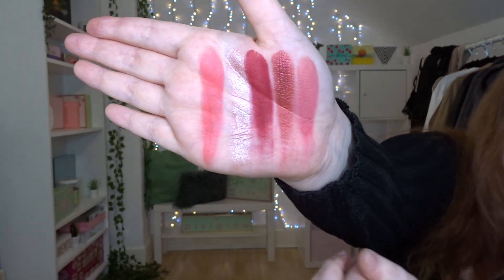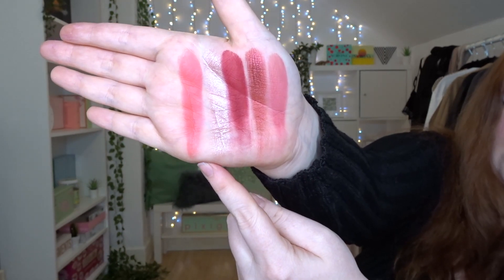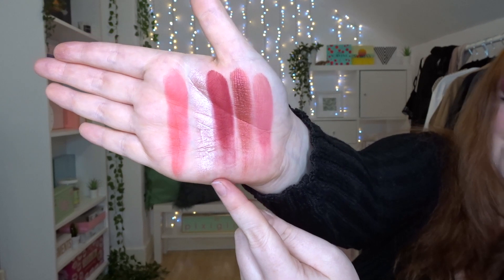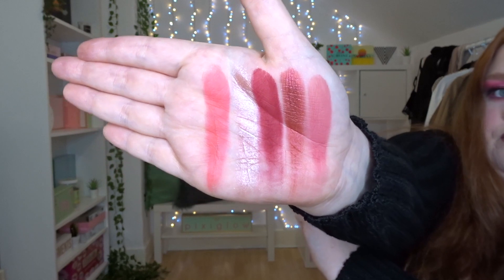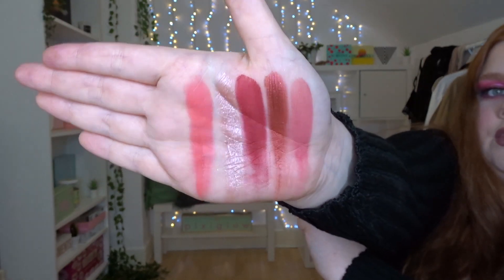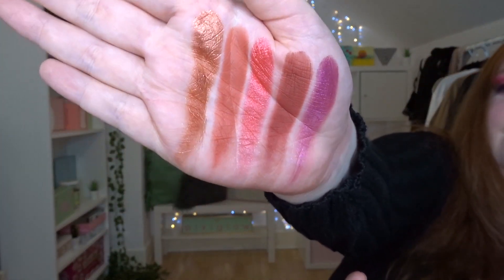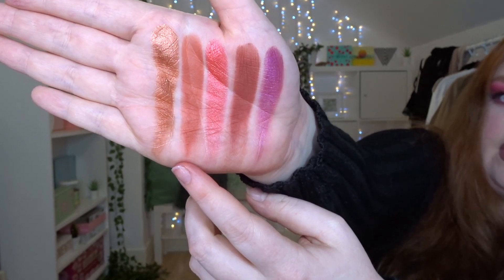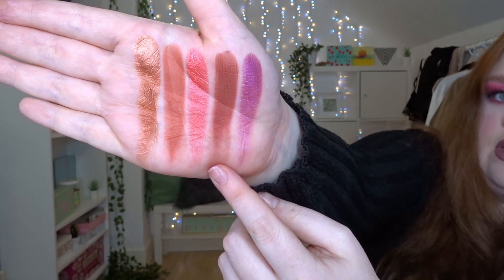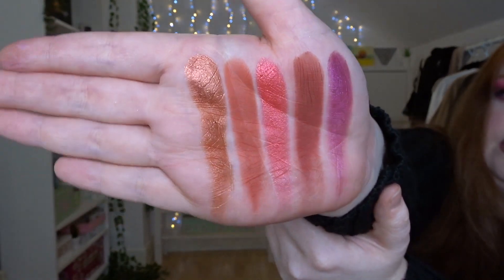Here is the second row: we have Milkshake, Chintzed, Claret, Queen, and Smoothie. They're swatching beautifully, guys — they really are. I can't deal with how beautiful they are. From the third row we have Penny, Embers, Raspberry, Mars, and Royal. How stunning.